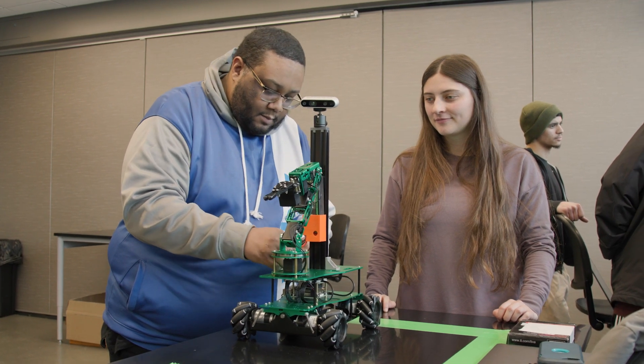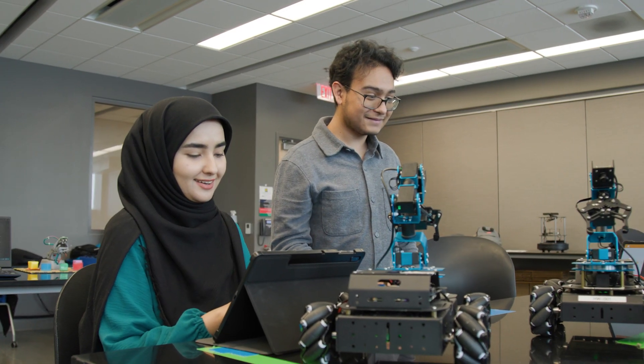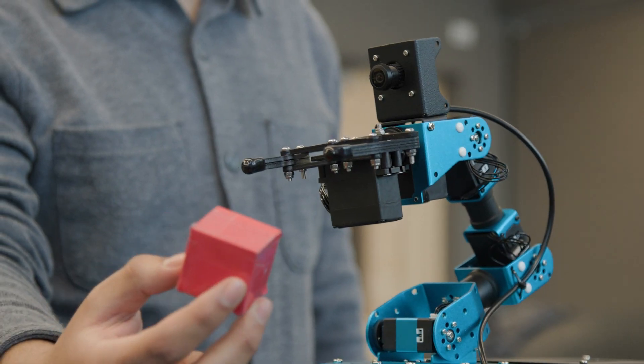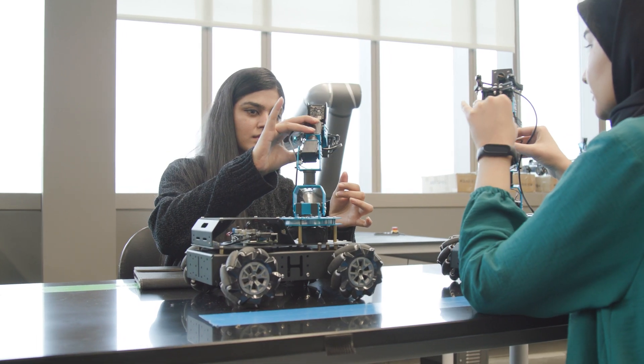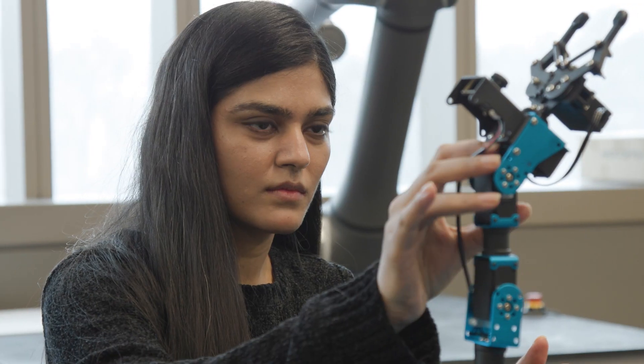The class is project-based and there's a lot of hands-on learning in class that you probably would not get from a textbook. Professor Kwon got us these kits that allowed us to actually build a mobile robot from scratch using these components, code it afterwards, and have it actually do some pretty cool things. There is an end-to-end aspect to this type of learning.